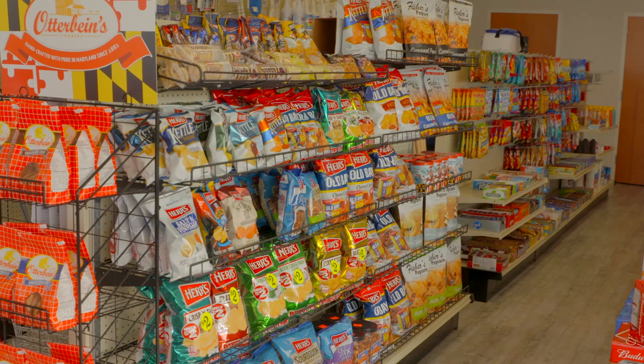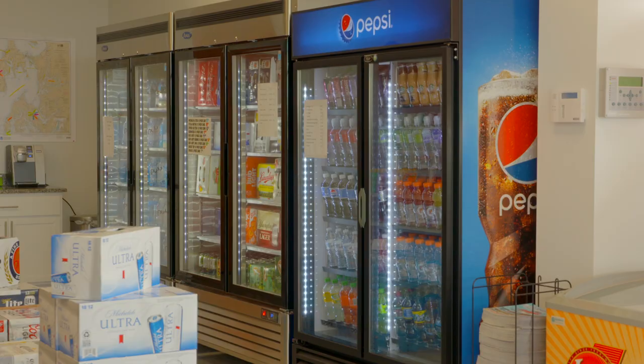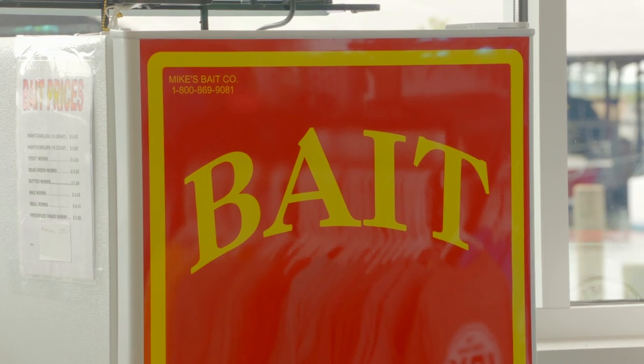Say 10:30 — want a bag of chips, some soda, some ice? It's all on your boat when you get here, sitting at the dock ready to go. It sounds like it's all about convenience. All about convenience.